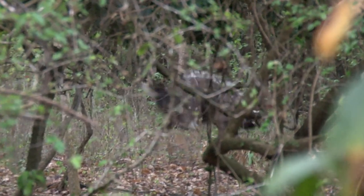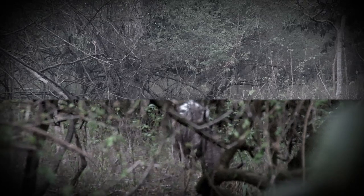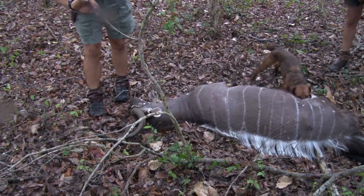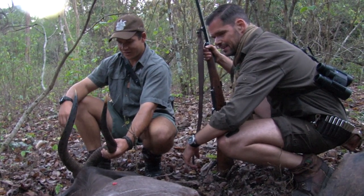In the dense vegetation, the Nyala cannot immediately see us. And when the dog moves a safe distance away, I shoot. A few seconds later, the bull is down. It was an exciting hunt with a happy ending. The bull has an abnormal set of horns and is carried out of the forest by the entire team in classic style.